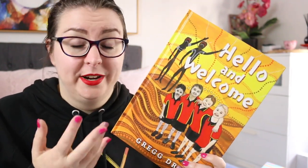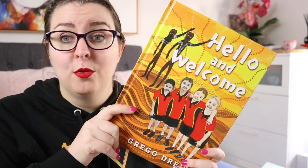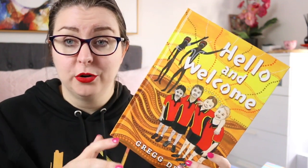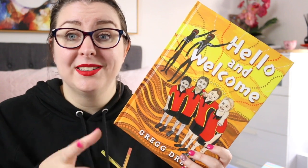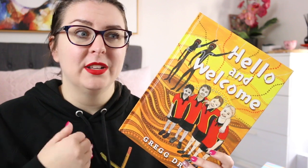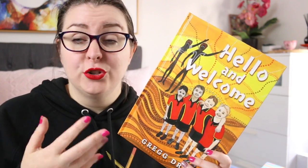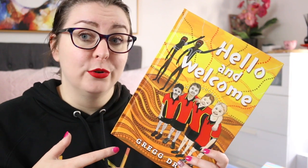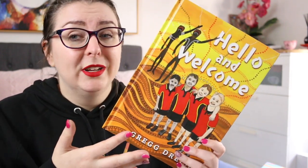This book would be great before you create your own class acknowledgement of country. It's a great jumping off point for thinking about why the things that the children in this book acknowledge are important, and how they might have customised it to where they are from, and how we can customise it to where we are from. It's also a really great jumping off point for beginning an investigation or enquiry into the traditional owners of the land on which your school might sit. So it's a really wonderful book to have.